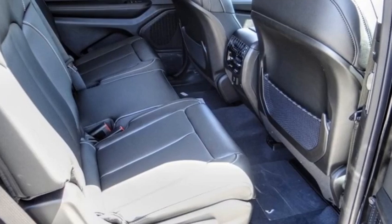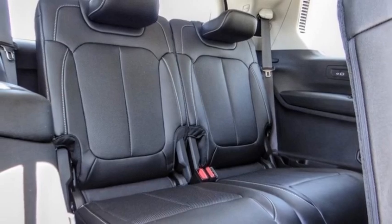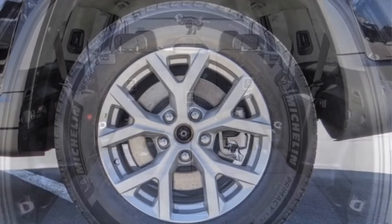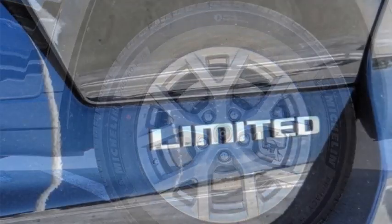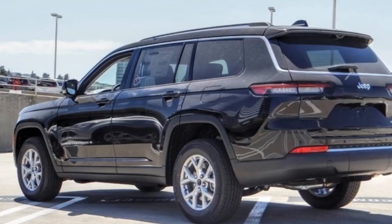Here are some of this vehicle's great options: electronic stability control, alloy wheels, rear spoiler, power liftgate, brake assist, traction control, remote keyless entry, fog lights, speed control, and four-wheel disc brakes. Your new ride is just a phone call away.